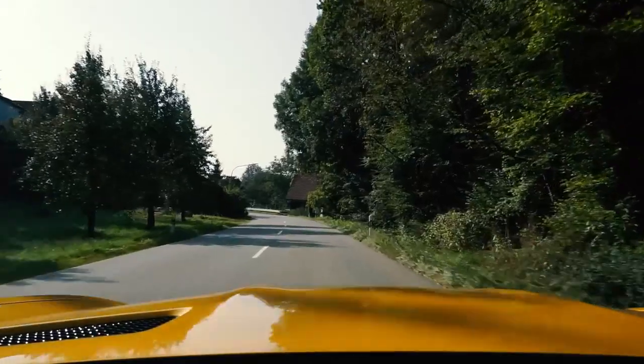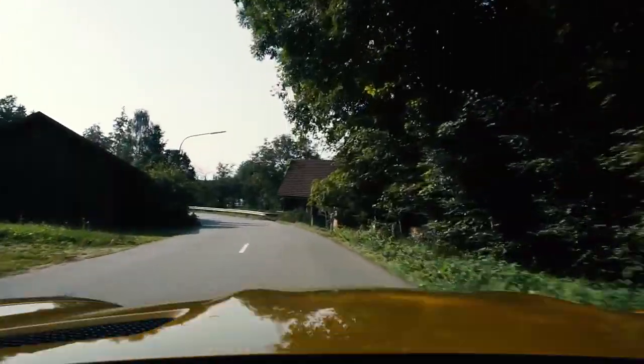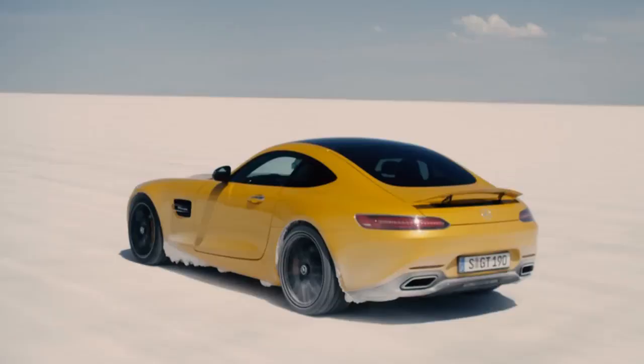A while ago I was lucky enough to drive this car on a race track, and I can tell you, there it really shows what it's capable of — and nothing we did there you can do on an open road. It's absolutely fabulous to see what this car can deliver in a safe environment.